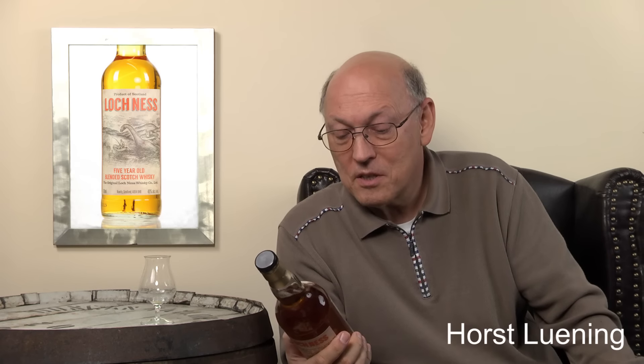The manufacturer is the original Loch Ness Whiskey Company Limited. Has there been a whiskey distillery at Loch Ness? Not really — probably some illegal distilling two centuries ago, but there hasn't been any official distillery. So this is just marketing. The address is Huntley, Scotland, and my brain started to work — I know there's a distillery close by. There's an independent bottler in Huntley: the Duncan Taylor Company, and they really know how to bottle whiskey.